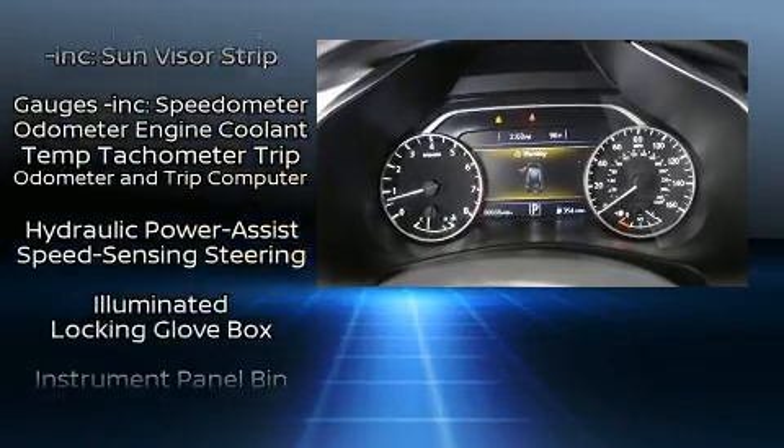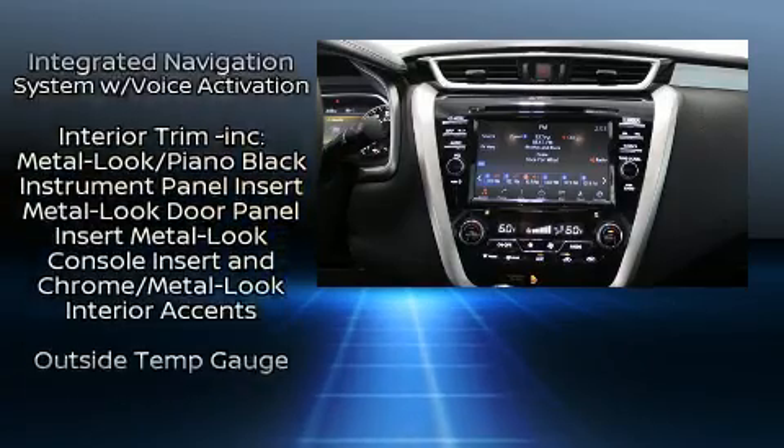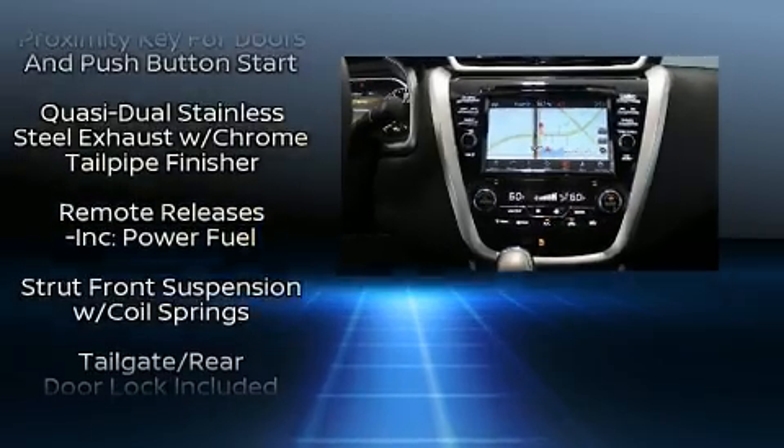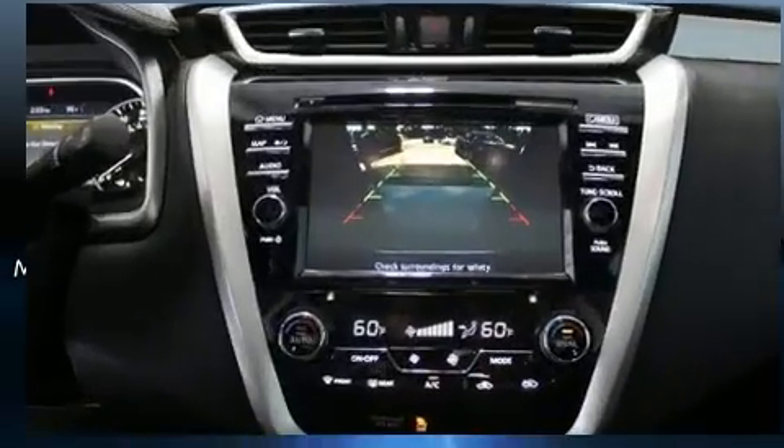For added security, Dynamic Stability Control supplements the drivetrain. This vehicle has achieved certified pre-owned status by passing Nissan's comprehensive certification process, including a comprehensive 156-point inspection.